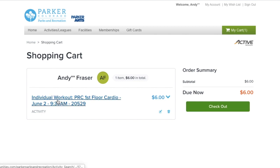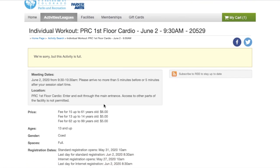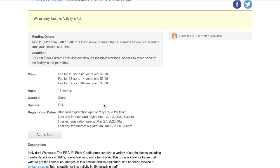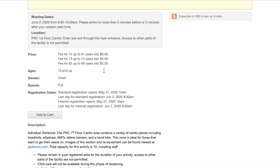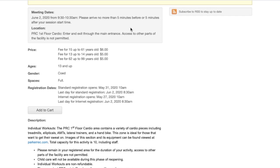You can also select the program activity for program details, which includes information on the meeting dates, the fees, and the ages for eligible program participants. We also have a description of the program area that you're signing up for — in this case you're looking at the PRC first floor cardio area and the amenities that that section holds.